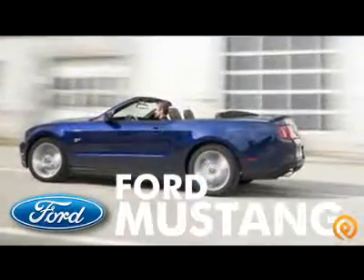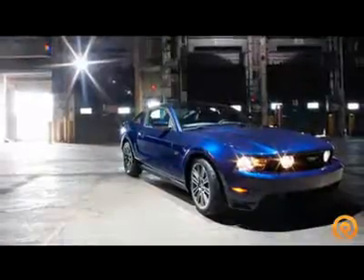Drive the Ford Mustang today. For special internet pricing, contact us now.